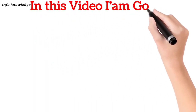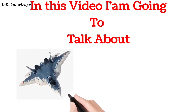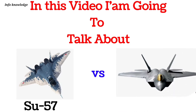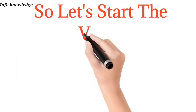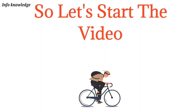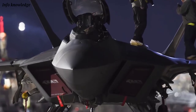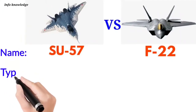Hello guys, in this video I am going to talk about 5th generation fighter jets: the Russian Su-57 versus the American F-22 Raptor. Without wasting any time, let's start the video and understand everything in detail.